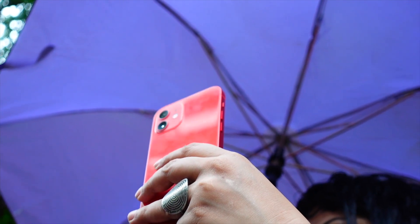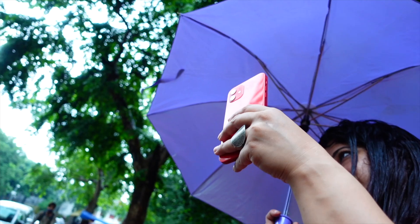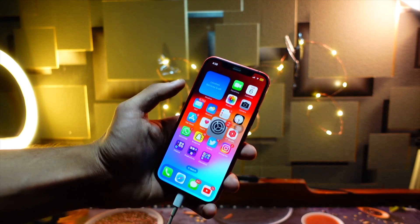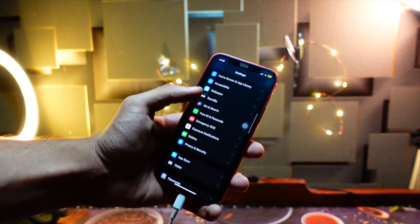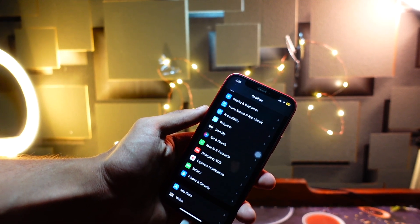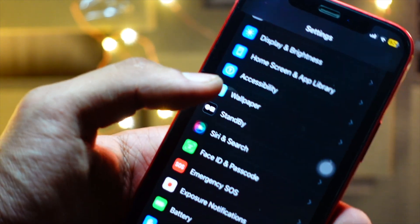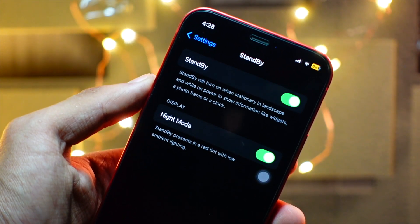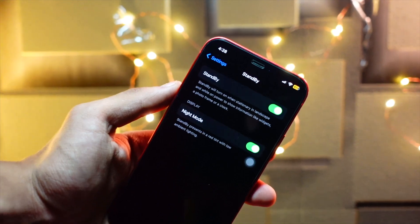Being one of the first people to upload videos on iOS 17 betas means I'm somewhat restricted in the time I can spend finding new features. This is everything new I found in iOS 17 Beta 7 in the short amount of time I played with it. Let me know in the comments what new features and changes you've found, and I'll keep you updated on my Twitter at TechHyped.